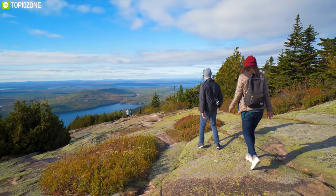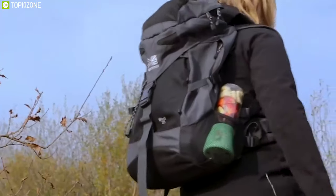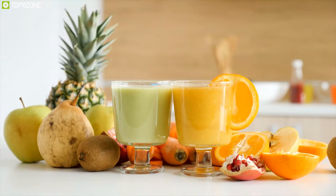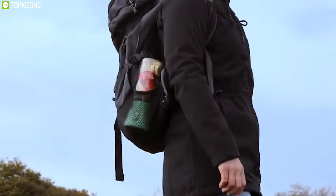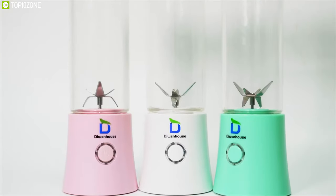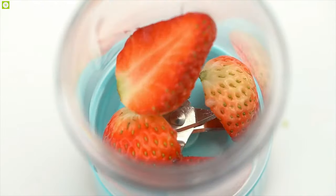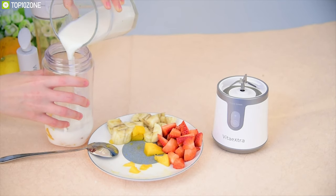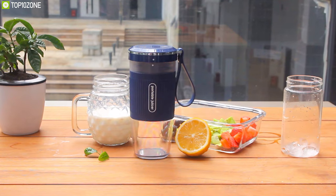Most of us love to travel, and when we plan for a vacation we usually forget to take care of our health. But some of us are quite conscious about their health, so they keep themselves hydrated by drinking juices, smoothies, and milkshakes. Obviously you're not taking your kitchen with you when traveling, and that's where a portable blender comes into play. These blenders are compact and lightweight yet powerful enough to meet your blending needs efficiently. We've listed the top 10 best portable blenders that can make your favorite smoothie on the move, so let's get started.